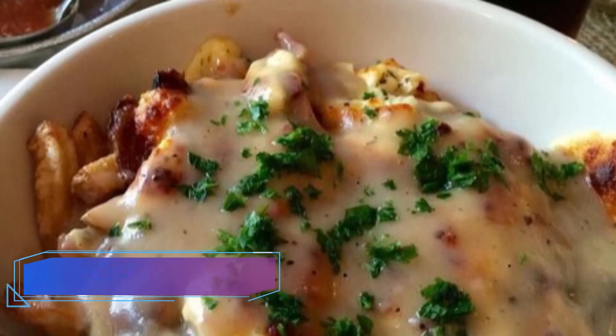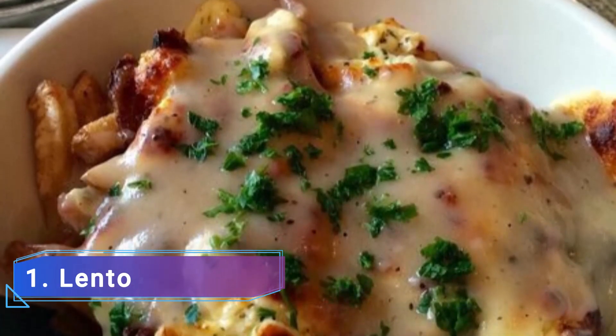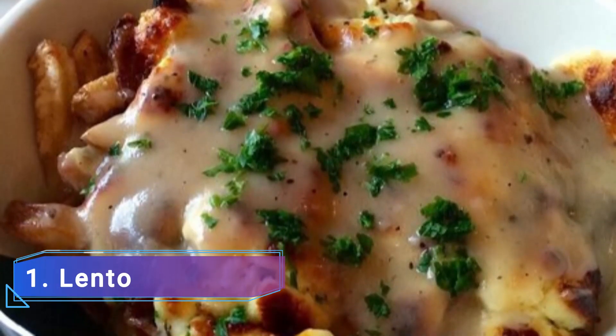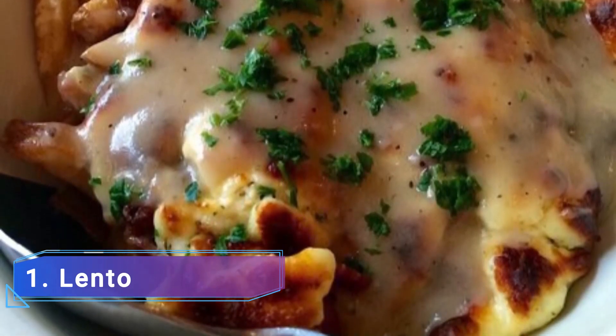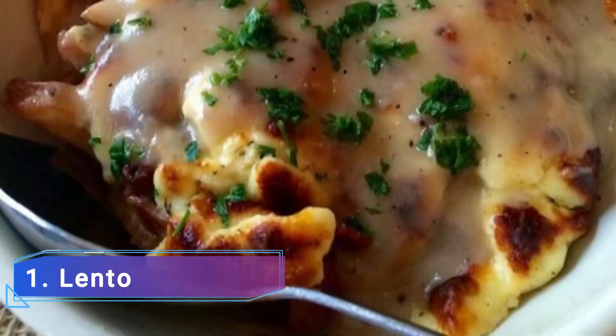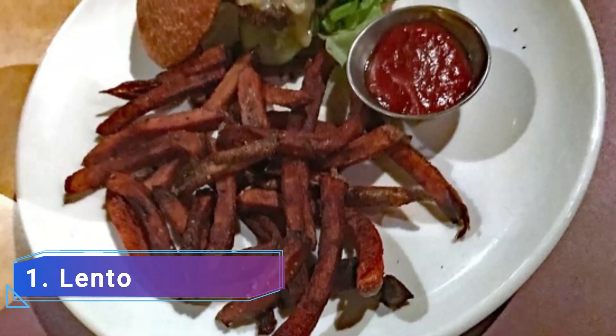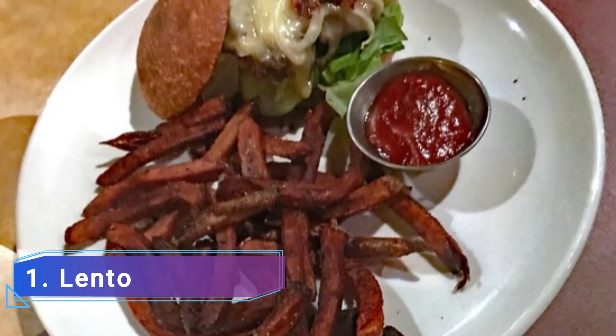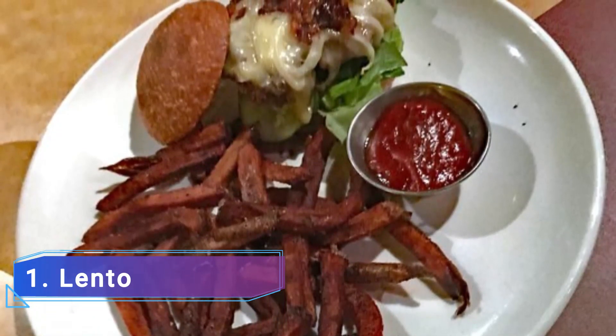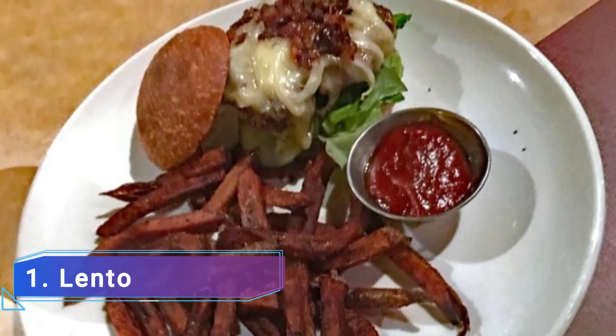Number 1: Lento. Lento, one of Rochester's top restaurants, serves classy, contemporary American fare made with fresh, seasonal ingredients in the city's neighborhood of the arts. Visitors can expect a top-notch dining experience because executive chef and owner Art Rogers has made it to the James Beard Awards Best Chef Northeast semifinalist list.